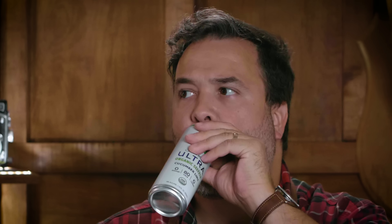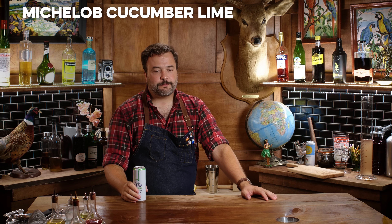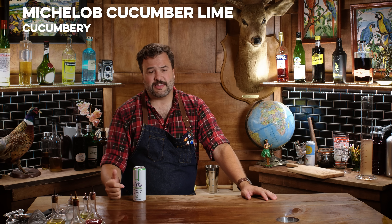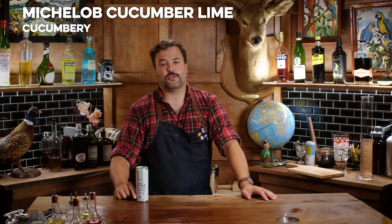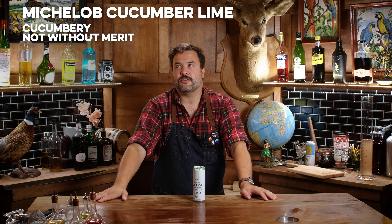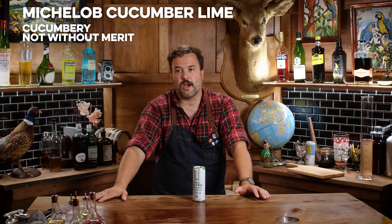This is the Michelob Ultra Organic Seltzer, cucumber lime. It tastes like cucumber — I thought I was going to hate this coming off the back of Truly. It's not without merit. It tastes like concentrated cucumber — more like cucumber than a cucumber tastes like — but it tastes like cucumber, so I give it credit.